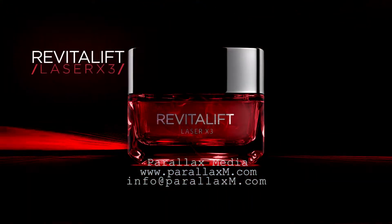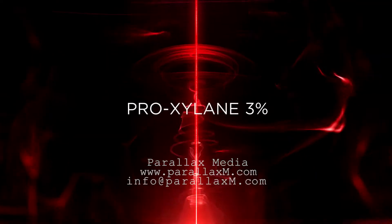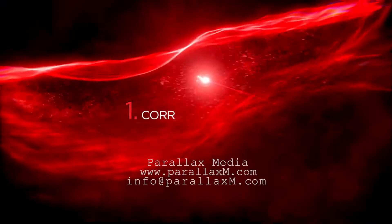What if an anti-aging cream could challenge a laser session? Revitalift Laser X3 — it's my laser in a jar. A revolutionary active proxylane, highly concentrated at 3%. A unique triple power: 1, correct wrinkles.